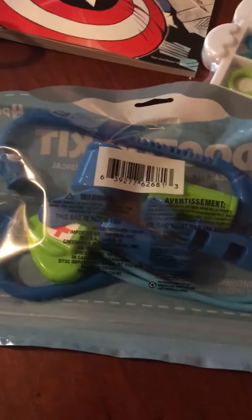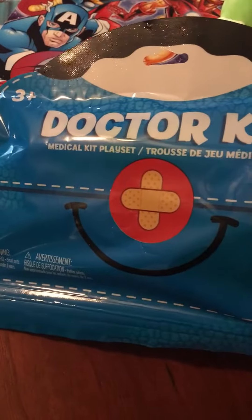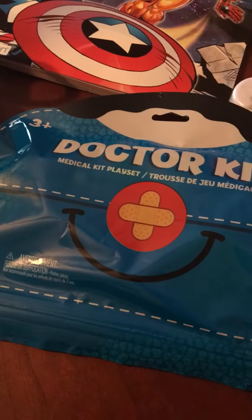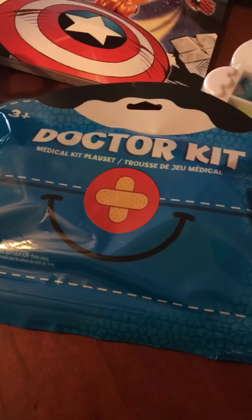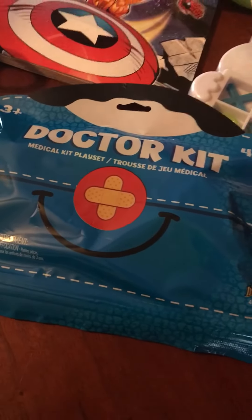Then we have this really nifty doctor set from Dollar Tree. These are new, at least new to my Dollar Tree. I think they're really cute and a really good deal for a dollar. I only got one because I don't pack that many two to four year old boxes, but I'm thinking about going back and getting just a couple more to keep in my stockpile.